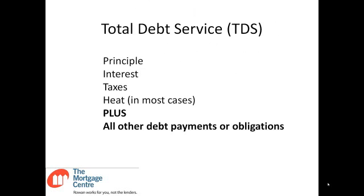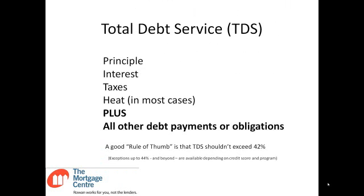Total Debt Service, on the other hand, includes not only principal, interest, taxes, and heat, but also any other debt payments or obligations. A good rule of thumb is that TDS should not exceed 42%. Exceptions up to 44% and beyond are available depending on someone's credit score and the particular program being applied for. Of course, the amount of down payment you have also plays into this, so it's important to know exactly what rule you're working with before you apply.